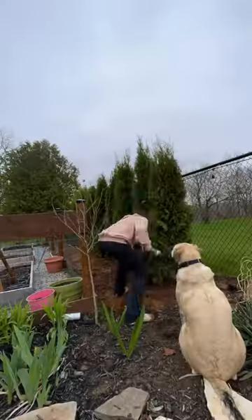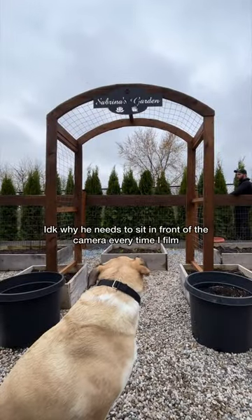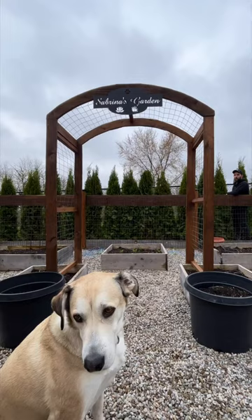Ours are from Landscape Direct. If you're in Canada, check them out. They're an online garden center, so they ship everything right to your door, which if you're like us and buying in bulk, it saves a very heavy trip home from the store.